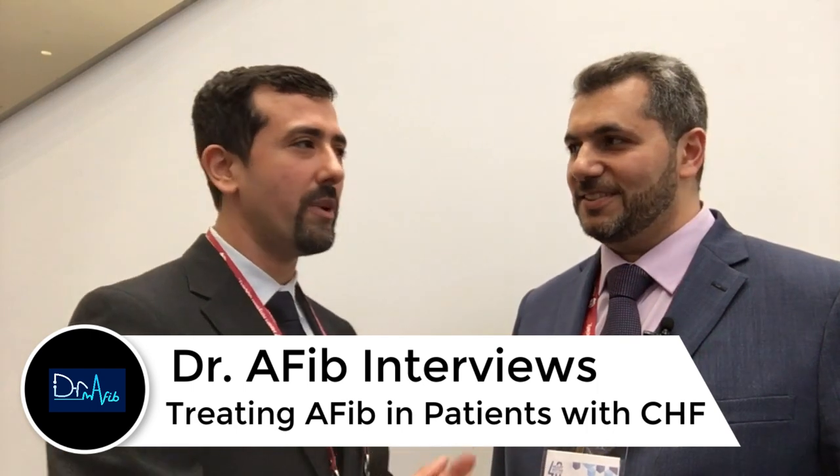Hey everyone, I'm Dr. Morales and I'm here at the Heart Rhythm Society Conference with Dr. Firaz Zawi, who's an electrophysiologist based near Dearborn, Michigan. We're going to talk about patients who have congestive heart failure and atrial fibrillation. Dr. Zawi, thank you for being here. I really appreciate you taking the time during your conference to come and have an interview with us.